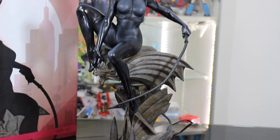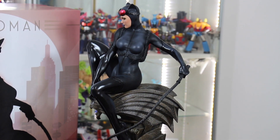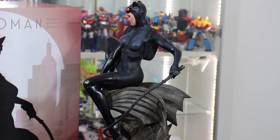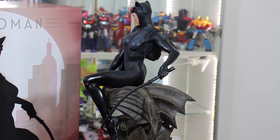Il corpo di Catwoman è sinuoso e sensuale nella sua tuta aderente. La verniciatura è impeccabile: notiamo come i guanti e gli stivali abbiano una colorazione più lucida per distinguersi dal resto della tuta.